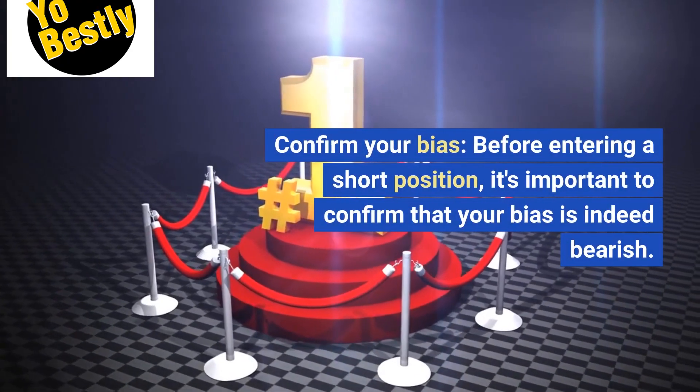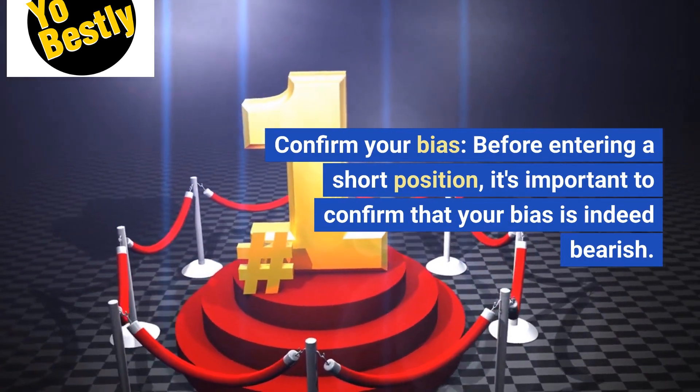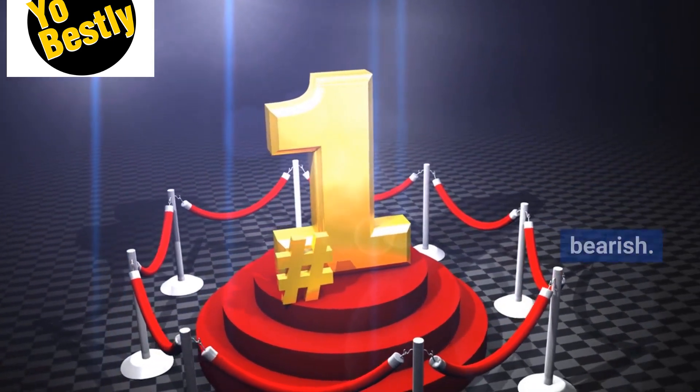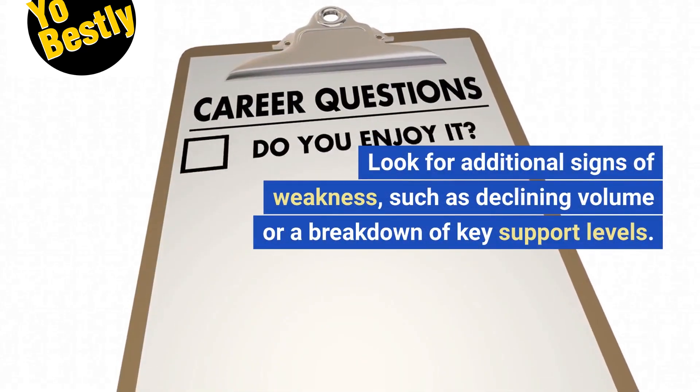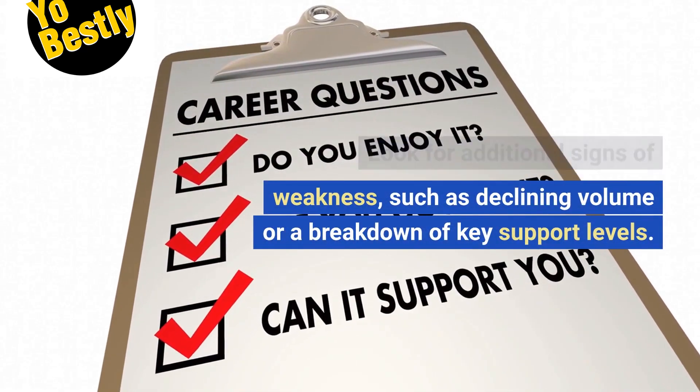Confirm your bias. Before entering a short position, it's important to confirm that your bias is indeed bearish. Look for additional signs of weakness, such as declining volume or a breakdown of key support levels.